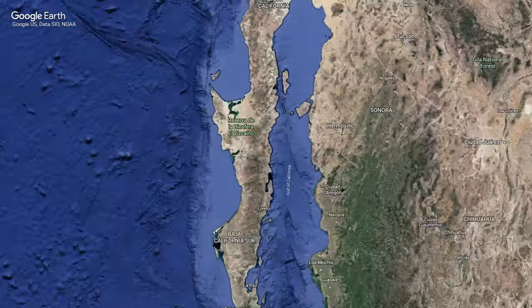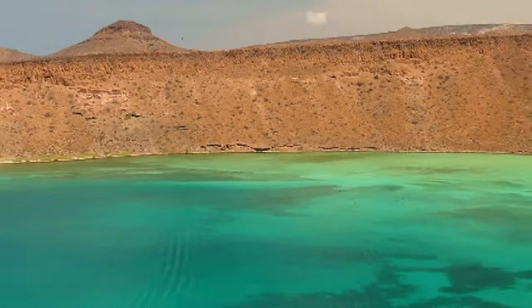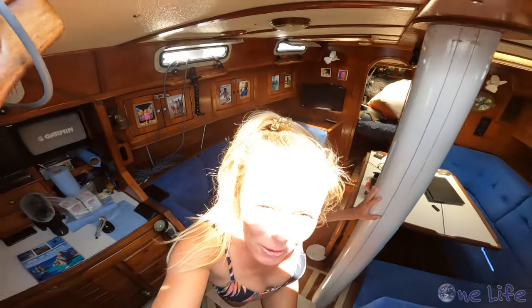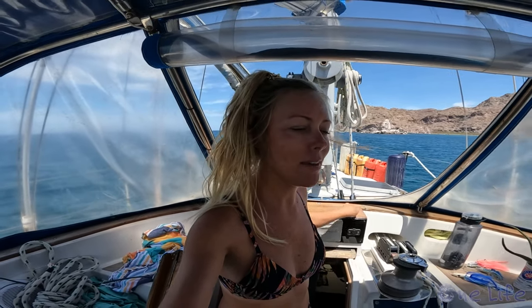Today we're gonna go and do some swimming. There is a giant rock out here that we think will be a good little snorkel spot, so we're gonna check it out and maybe it'll be a great place to do a scuba dive as well.